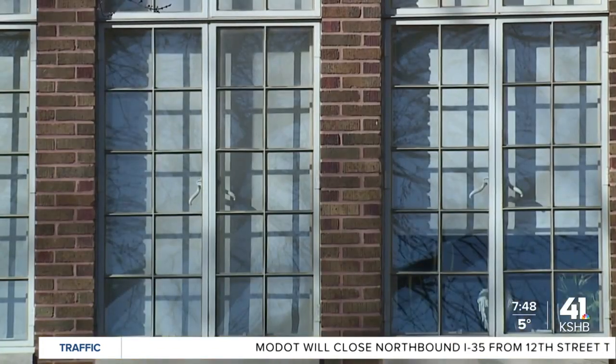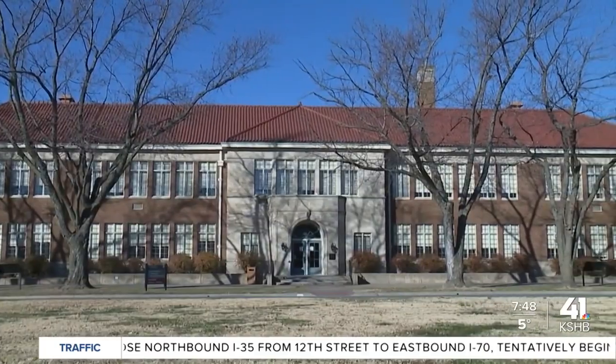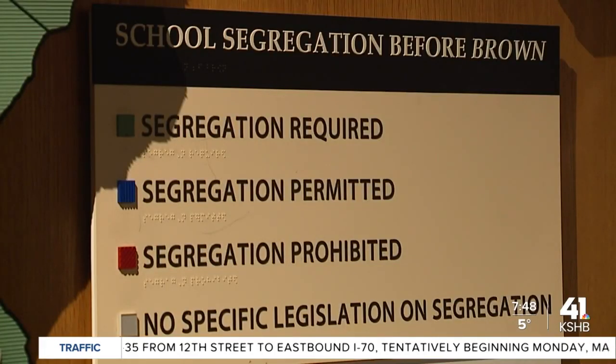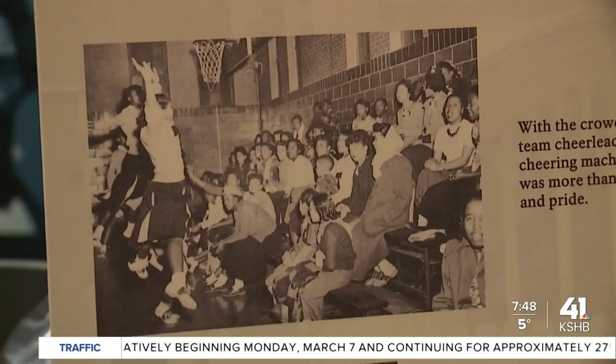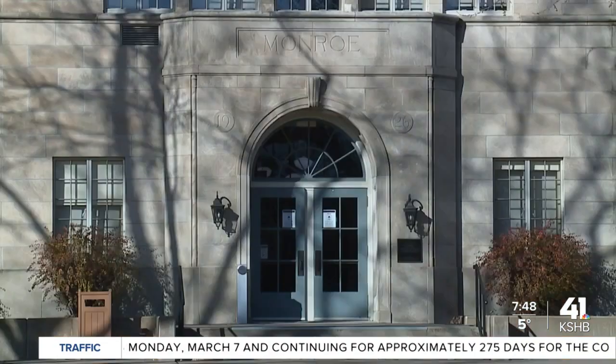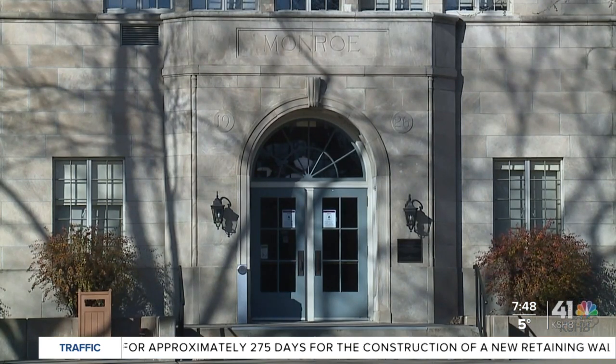Neighborhood segregation was a big factor in the delay of integration for many years after the case passed. Because of the neighborhood demographics of this area, the reason why this school and the three other segregated schools for African-American students were built in predominantly African-American neighborhoods. So after Brown, they just opened up enrollment to your local neighborhood school. As a result, this school was still almost exclusively African-American for a handful of years.